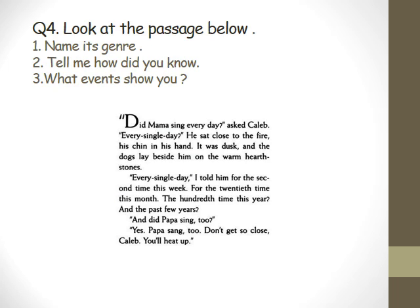Go to the passage here — you see this passage down? Who is going to read it? 'Did Mama sing every day? asked Caleb every single day. He sat close to the fire, his chin in his hand. It was dusk and the dogs lay beside him on the warm earth stones. Every single day, I told him, for the second time this week, for the 20th time this month, the 100th time this year, and the past few years. And did Papa sing too? Yes, Papa sing too. Don't get close, Caleb — you'll heat up.' Can you tell me what's the genre of this passage? Realistic fiction. Great.